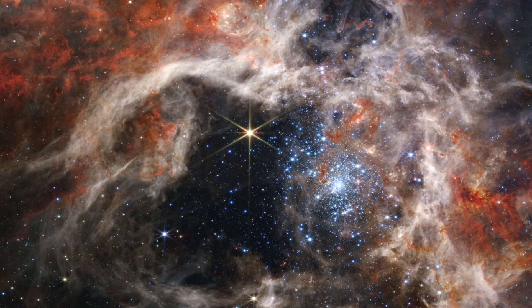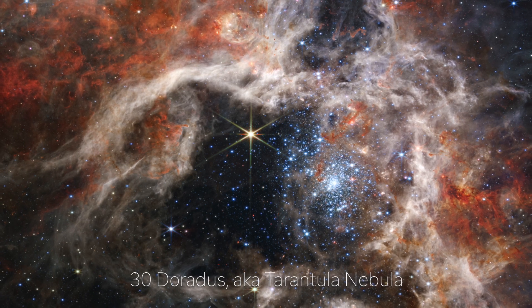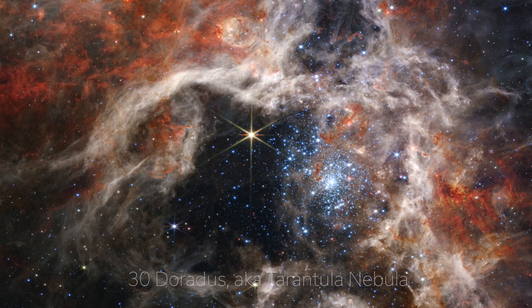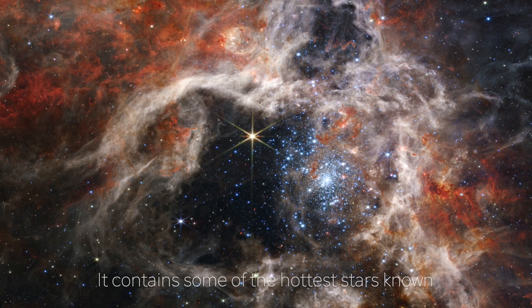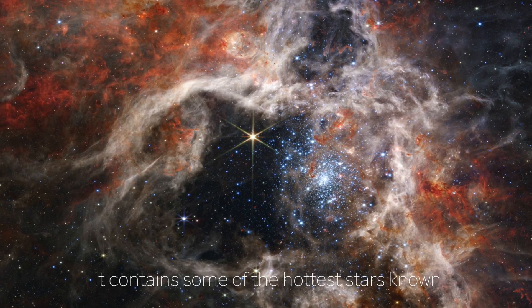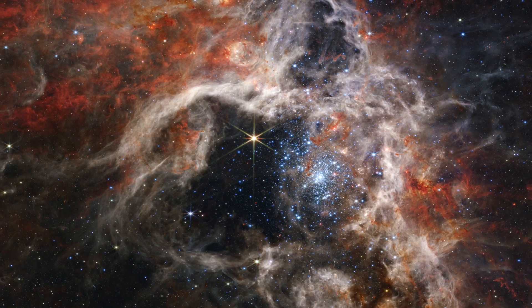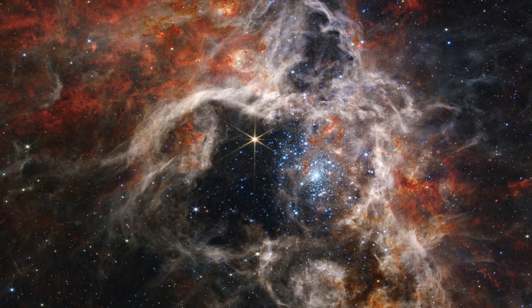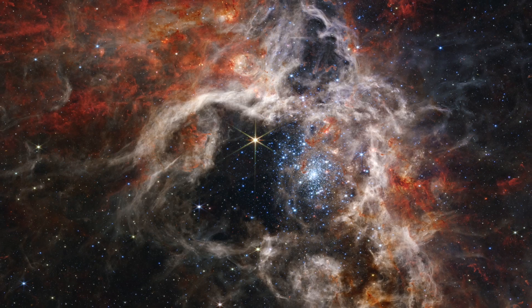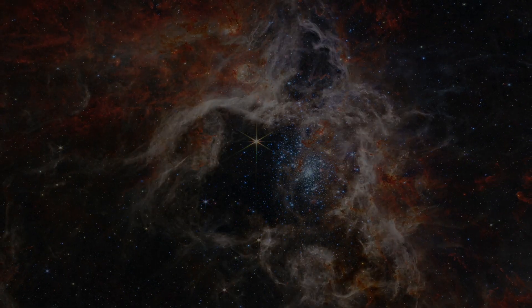Number 5: Tarantula Nebula. The James Webb Telescope used its high-resolution infrared camera to capture the breathtaking 30 Doradus, also known as the Tarantula Nebula. This star-forming region is the largest and brightest in the local group, located 161,000 light-years away, and housing some of the hottest and most massive stars known to astronomers. The near-infrared camera captured the nebula, while its spectrograph instrument added more detail and clarity. This new image shows a clearer view of the dusty filaments compared to previous images captured by the Hubble Space Telescope.